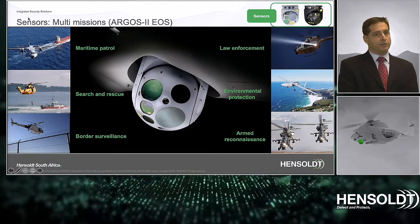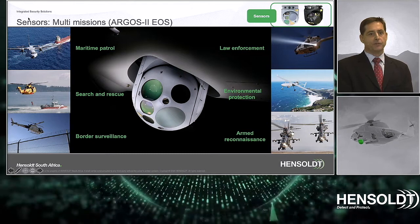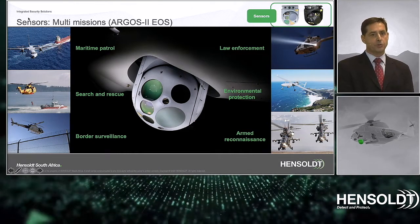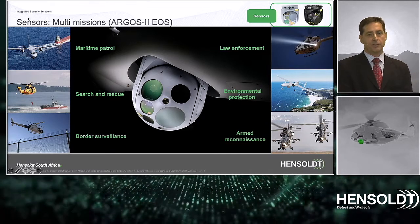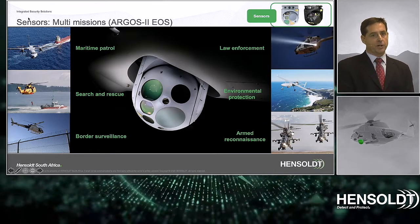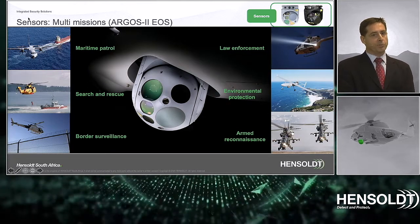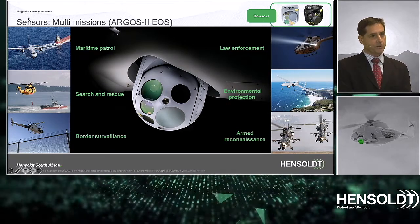Multi-role and multi-mission — there is no single solution that fits all mission requirements. The Argos 2 electro-optical system is a good all-rounder, used today in various applications such as maritime patrol, search and rescue, border surveillance, law enforcement, environmental protection, and armed reconnaissance.